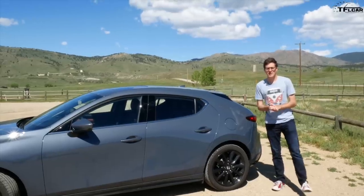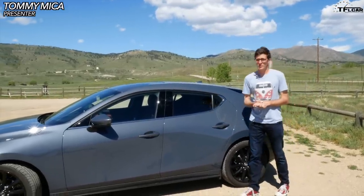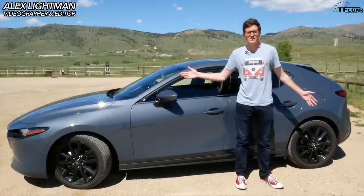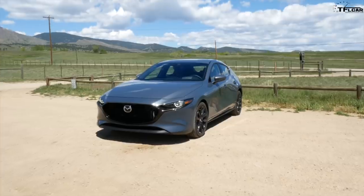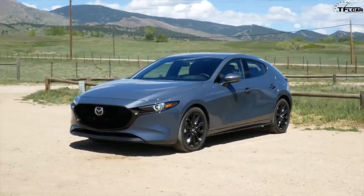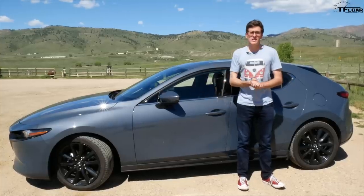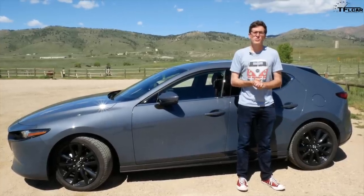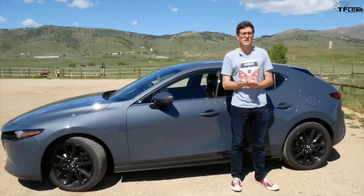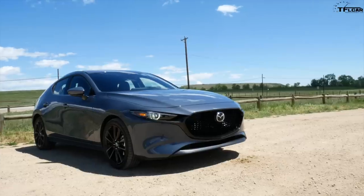That is a brand new 2019 Mazda 3 and it is an absolutely incredible car with one major flaw. This is a video I've been super excited to do and a car I've been super excited to drive because just look at it — it's one of the best looking new cars ever. In this video we're going to go over all the really cool stuff from front to back, talk about the price, what's good, and what really isn't.